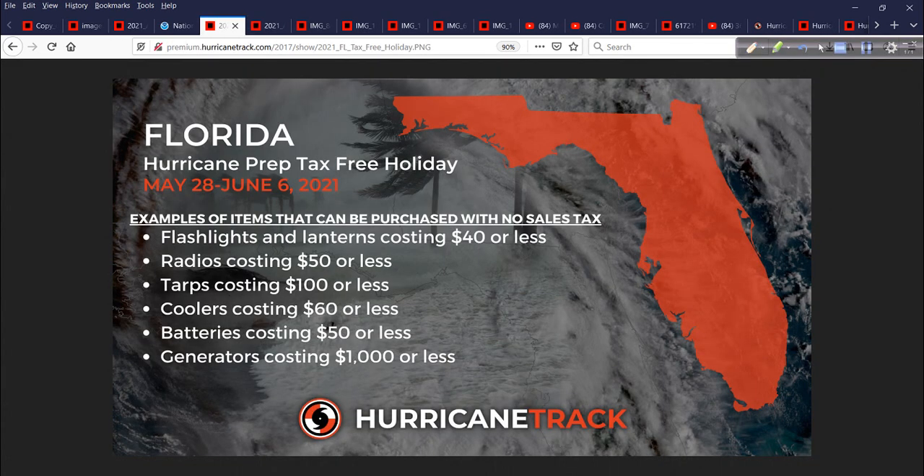Speaking of preparation, Florida has a hurricane preparedness tax-free holiday from May 28th through June 6th — flashlights, radios, tarps, coolers. You can't go out and hoard a bunch of stuff cheap and then sell it on eBay — there are limitations and price points. But if you need these items, now's a good time to do it and save a little money on the taxes. Keep an eye on it for your area — some states do it, some don't. It would be nice if it were a national thing.